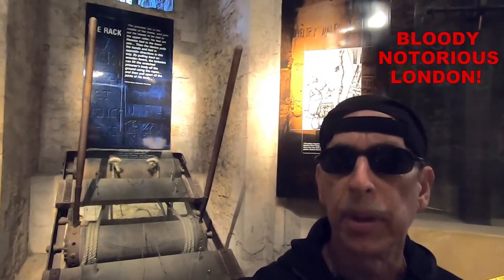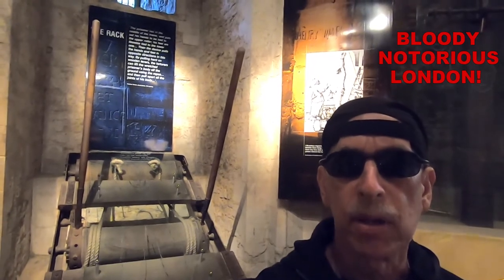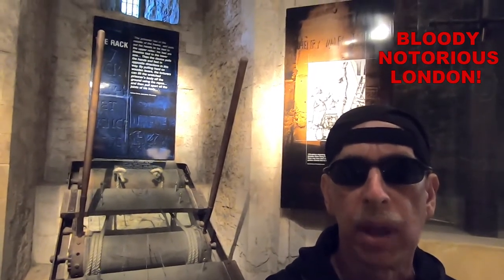Hey Dan, thanks for checking out Billy the Kid Adventures. Today we'll be taking a look at some of the notorious events from London's history.